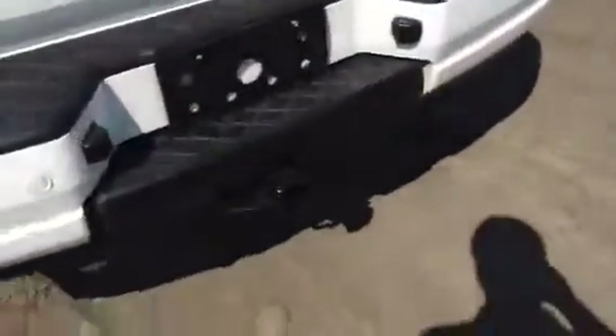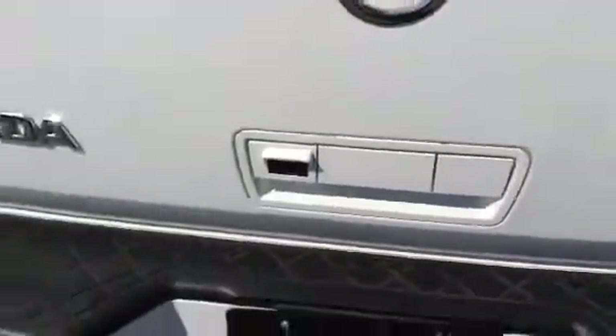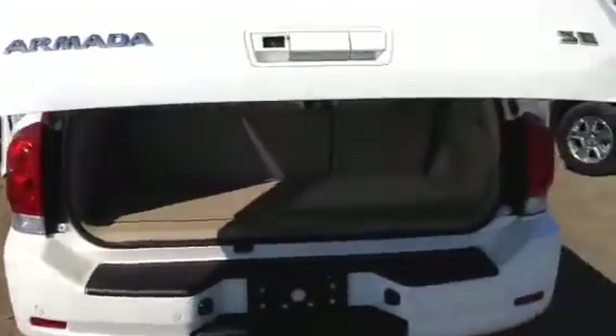Go around to the back here for you. Already got a whole hitch package back here as well. Backup camera, backup sensors, and even the lift gate is power. So it might be easier in case you've got groceries or camping gear with the kids.